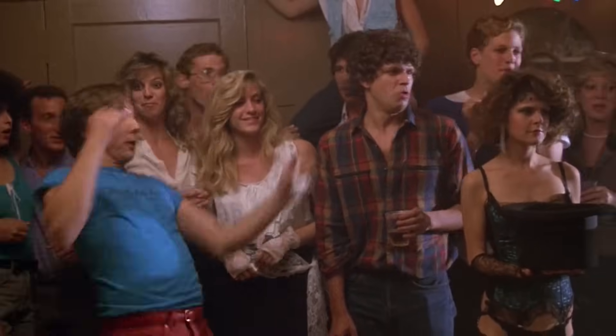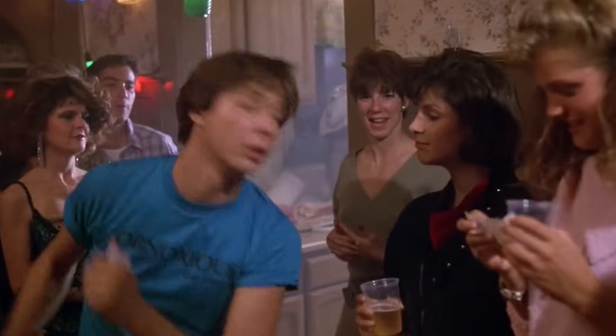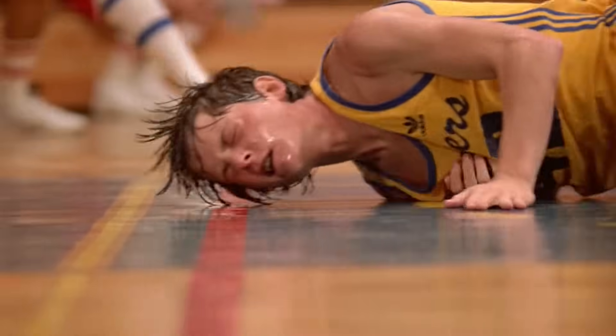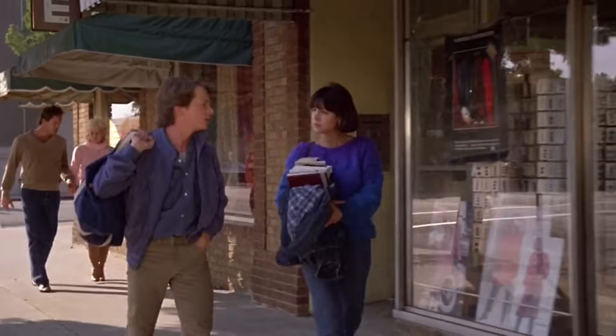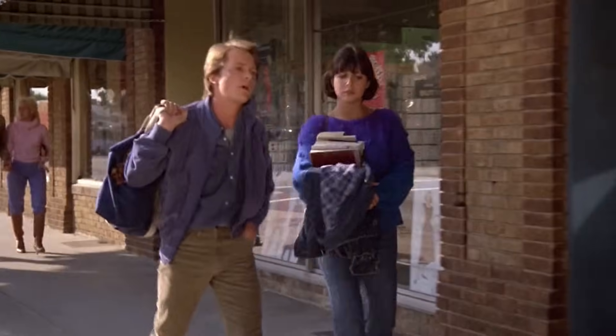Gremlins and Critters aside, Teen Wolf was one of the movies from the 80s that really connected with me — not only for kicks, but as a burgeoning adolescent learning about life. Its themes of youth, self-discovery, puberty, and being one of the outsiders in high school really connected with me. And while the movie concept wasn't anything particularly new, it struck a chord with me big time.